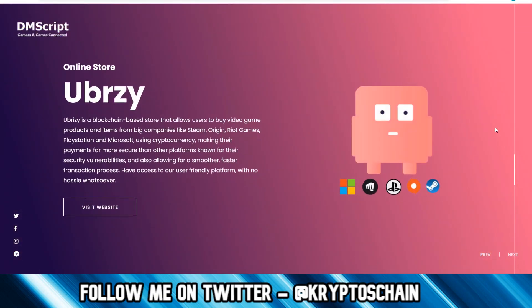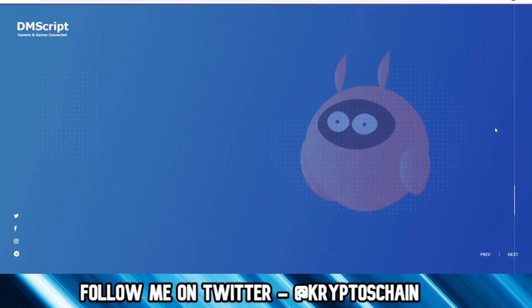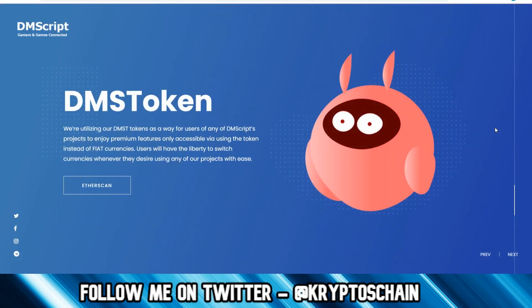And last but not least, Ubreasy — the online gaming store. Ubreasy is a blockchain-based store that allows users to buy video games, products, and items from big companies like Steam, Origin, Riot Games, PlayStation, and Microsoft using cryptocurrency, making payments far more secure than other platforms. They also have the DMST token, which can be gotten on Uniswap and various other exchanges. If you want to find out more, please check out the video popping up on the top right-hand corner of the screen.